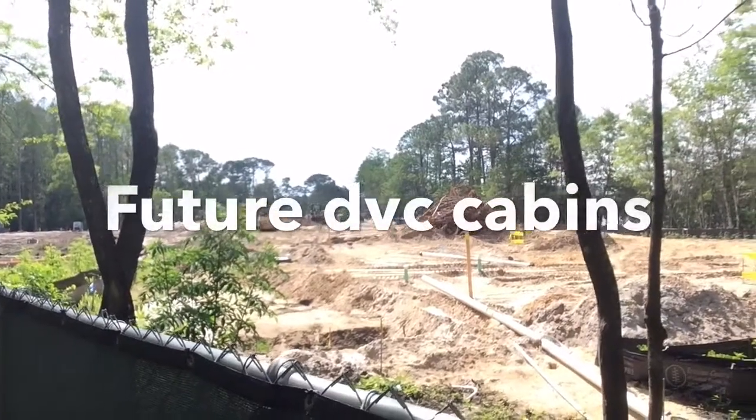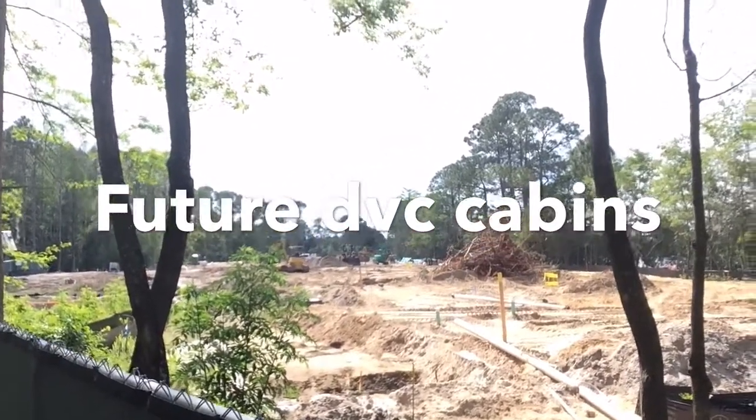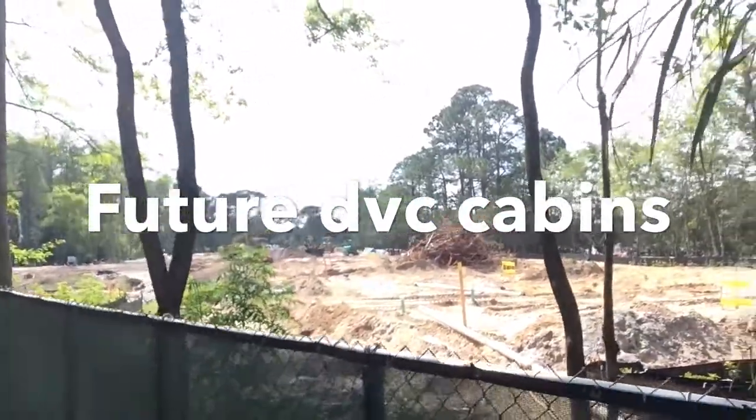And here is the construction area right outside the room. We didn't hear one hammer or any kind of noise the entire time, which was great.